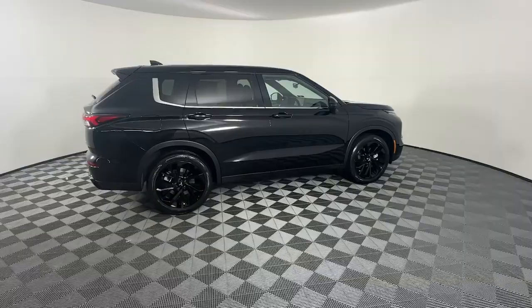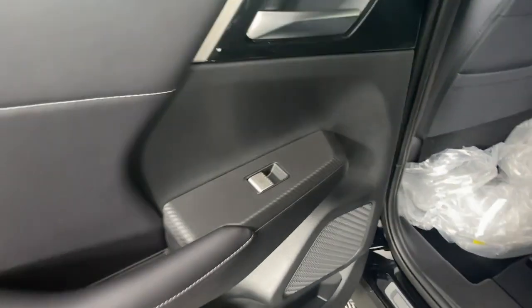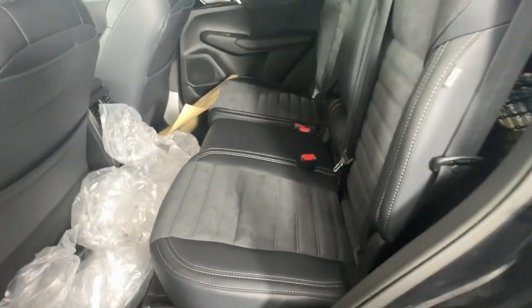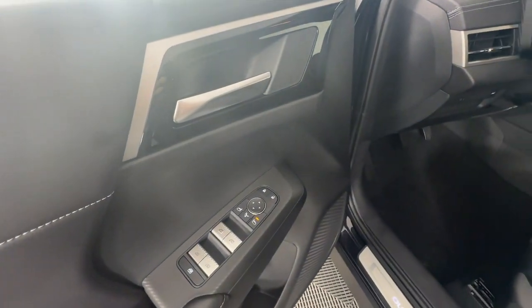These are just some of the great options this vehicle comes with: Apple CarPlay and/or Android Auto, navigation system, keyless entry, power liftgate, backup camera, satellite radio, fog lamps, heated mirrors, steering wheel audio controls, and aluminum wheels.